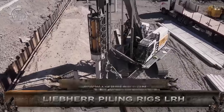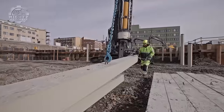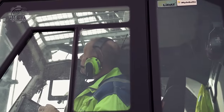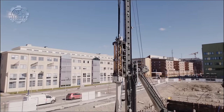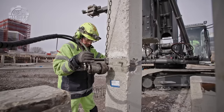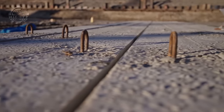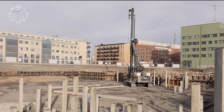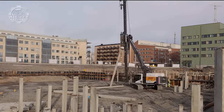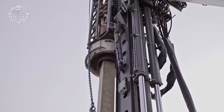Deep foundation projects are the target market for Liebherr's LRH series of piling rigs. To tackle diverse tasks, they are available in multiple models. Their flexible leader, which enables accurate pile placing without moving the machine itself, is a crucial feature. All of these features have been proven to help operators and even the project site to save time and work. Concrete, steel, and wood piles are among the different kinds of piles that Liebherr LRH rigs can manage.